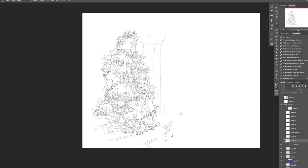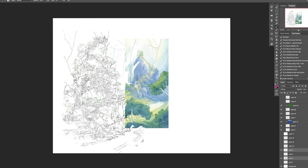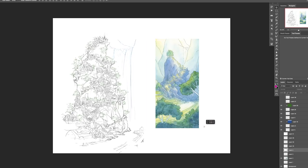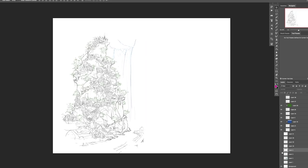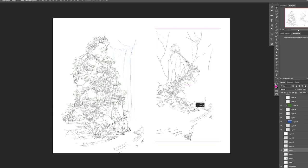Let me show you a before and after — this is the city in the original painting, and this is what the line work looks like now. As you can see, it is quite substantially larger. I need this city to feel like an almost metropolis.